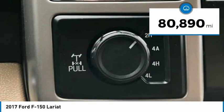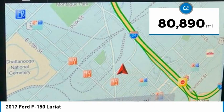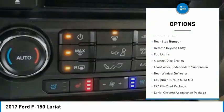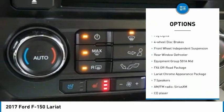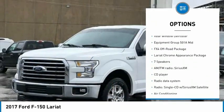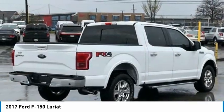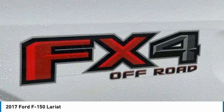This vehicle has less than 85,000 miles. Here are some of this vehicle's great options: electronic stability control, alloy wheels, brake assist, traction control, rear step bumper, remote keyless entry, fog lights, four wheel disc brakes, front wheel independent suspension, rear window defroster.